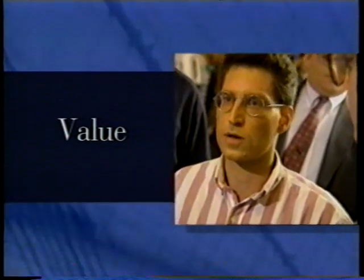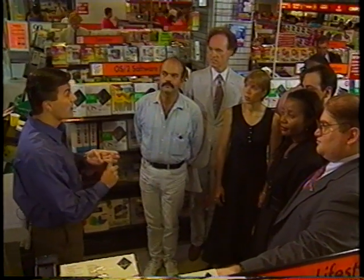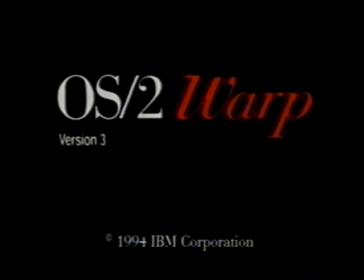The Bonus Pack is summed up in one word: value. It's probably the single best value in software today. You've heard about OS/2 version 3 with the entire bonus pack and all the Internet connectivity - are you going to recommend it to customers? Yes! Our competition will give you a product maybe in the middle of next year that's supposed to do what OS/2 does now. Why wait for another product when you can have it right now? It won't do any good next year - businesses need something right now.